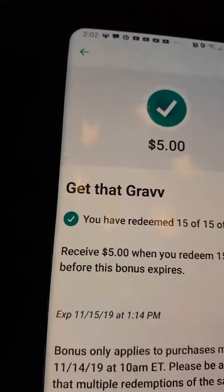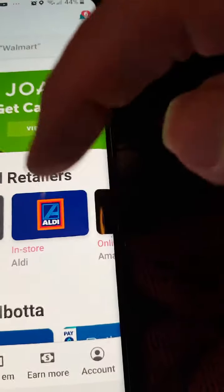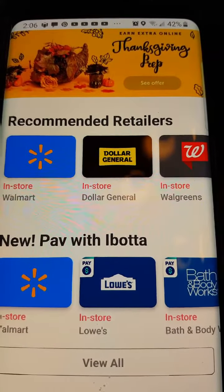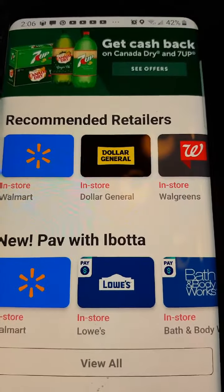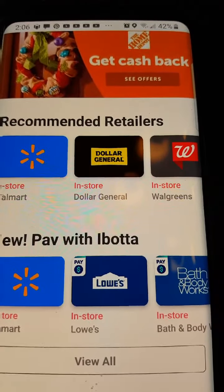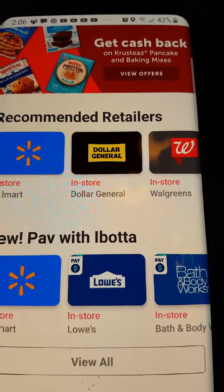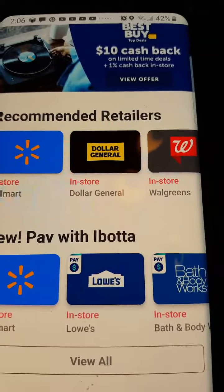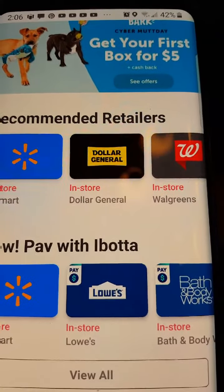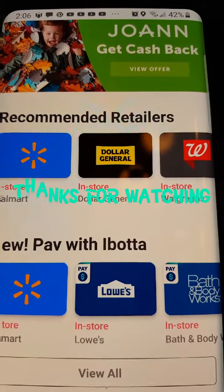That's the Ibotta app — you can pick what stores you want: Dollar General, Walgreens, and more. You can also pay with Ibotta, and it's a good way to get money back. You need to have $20 before you can submit it, and you'll send it to your PayPal account or link your bank and send it directly there. They've got Dixie cups, plates, Crisco, breakfast items, and all kinds of stuff you use every day. I hope you like my videos — please like, share, and subscribe, and thanks for watching.